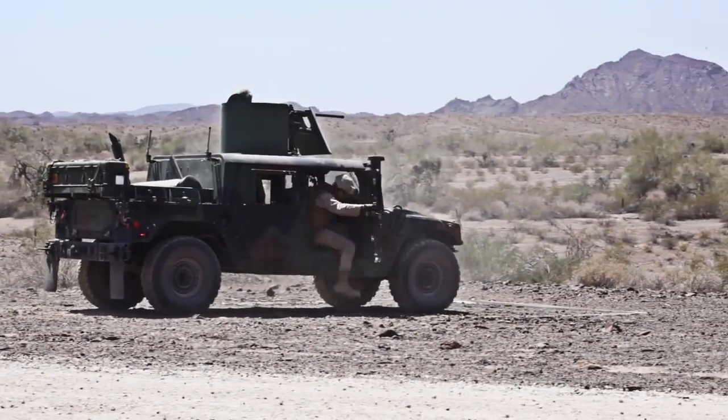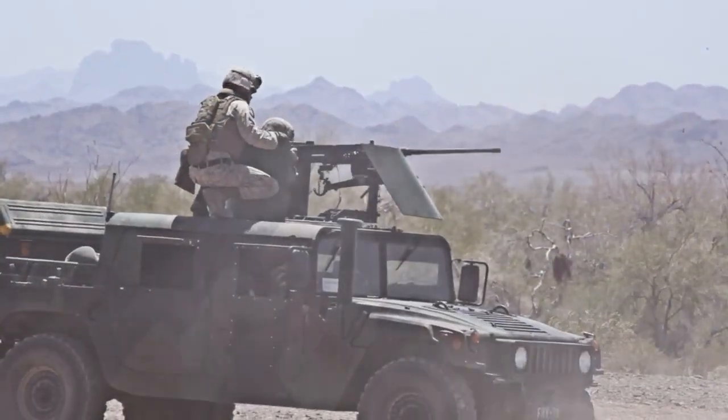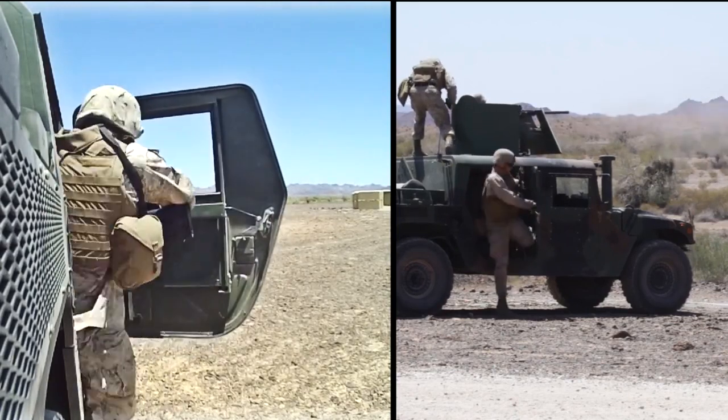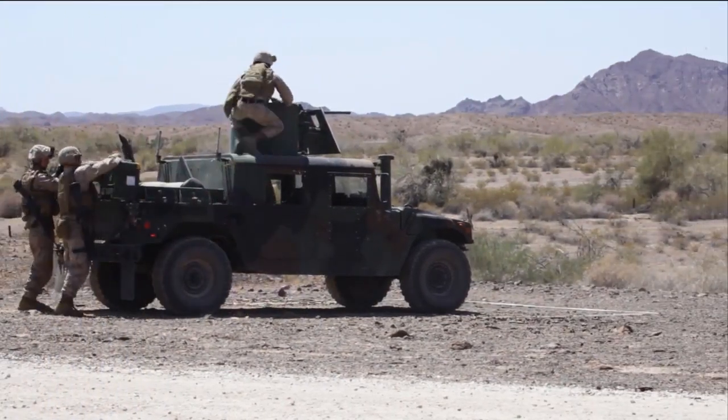In the event that there should ever be a time where the United States has an air threat against them, or we have not yet established air superiority, we want to make sure that we have gunners on the ground that are able to eliminate that threat.